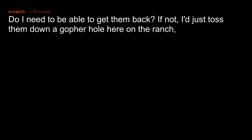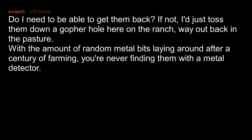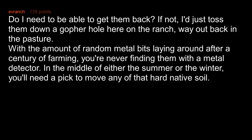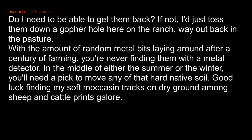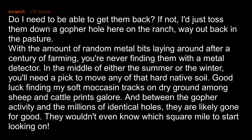Do I need to be able to get them back? If not, I'd just toss them down a gopher hole here on the ranch, way out back in the pasture. With the amount of random metal bits laying around after a century of farming, you're never finding them with a metal detector. In the middle of either summer or winter you'll need a pick to move any of that hard native soil. Good luck finding my soft moccasin tracks on dry ground among sheep and cattle prints galore. And between the gopher activity and the millions of identical holes, they are likely gone for good. They wouldn't even know which square mile to start looking on.